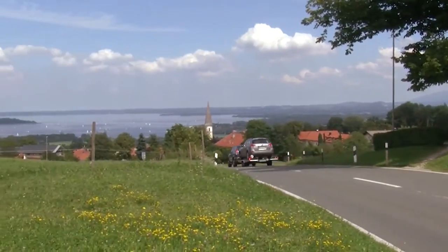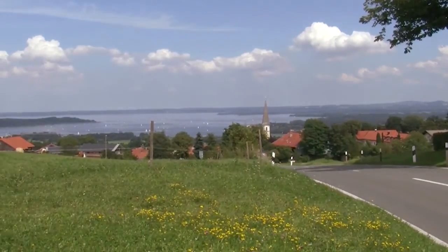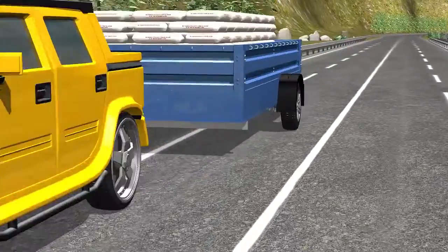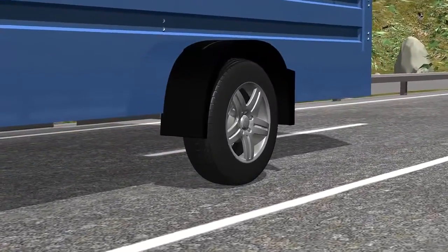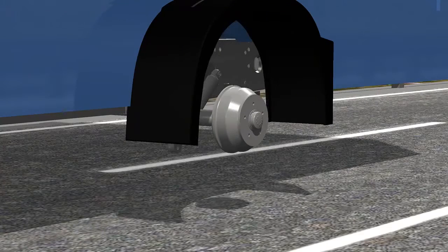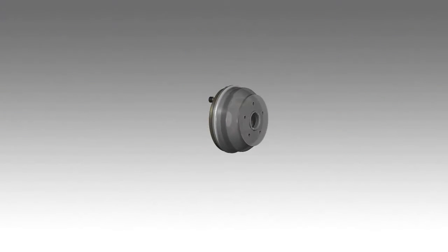The perfect addition to the stabilizing system is the new self-adjusting brakes by Knot. The new self-adjusting brakes are a true innovation because Knot developers have managed to combine the function of self-adjustment with an automatic reverse function.